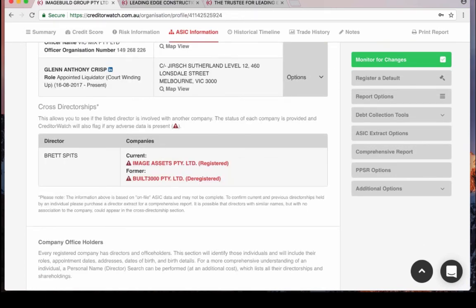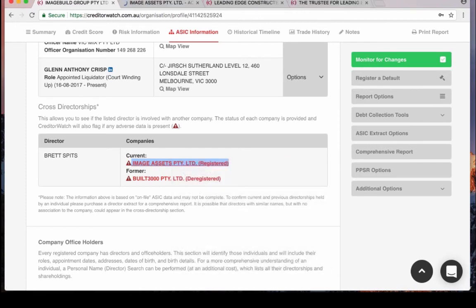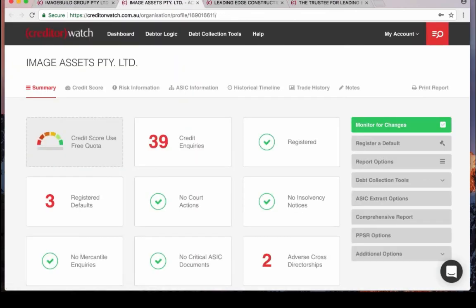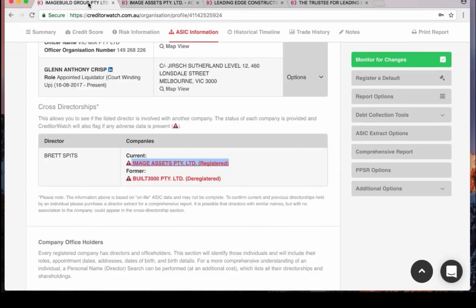We also look at cross-directorships. CreditorWatch cross-directorships not only tell you the status of the entity but will also let you know if an entity has adverse information on it. Here you can see, by clicking through to a credit report for free with your membership, that although a company is registered and looks fine on the surface, there are three defaults already lodged on that entity. Some staggering statistics: a director who's had a previously failed business is two times more likely to have another one, and a director with a previous court action is five times more likely to have another. So adverse information on cross-directorships is a really good warning sign.